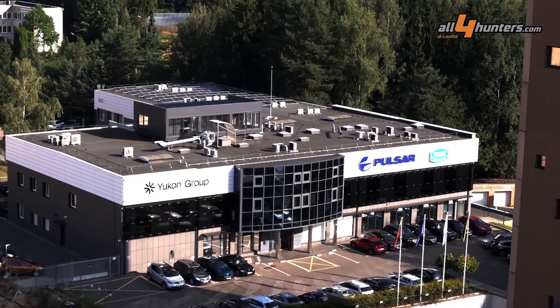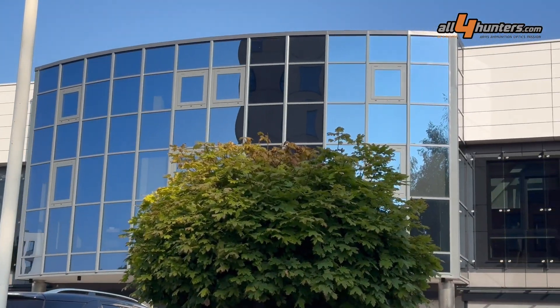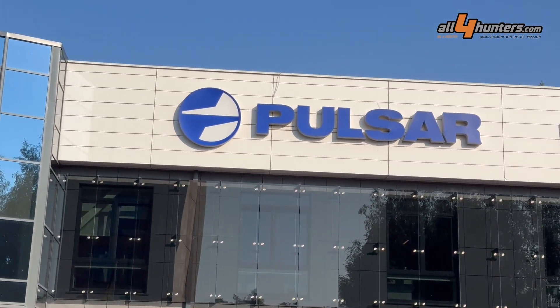Of course we're not going to be able to talk much about the new products for the upcoming year. We will see them at the SHOT Show and the IWA. So let's go inside and see how they actually make the thermal imaging devices for which they are world-renowned.